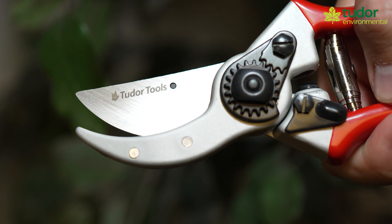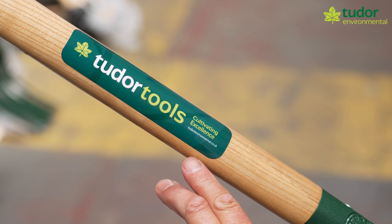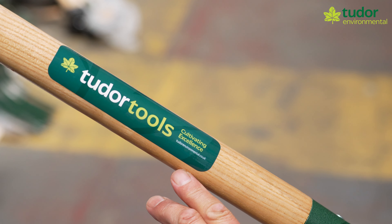So we're here in our fantastic warehouse, massively stocked. I've got in my hands now one of the Tudor Tools range. The strap line is 'Cultivating Excellence' — that's what we've tried to do. That's our mission: to promote an excellent brand at a reasonable, affordable price for our customers.